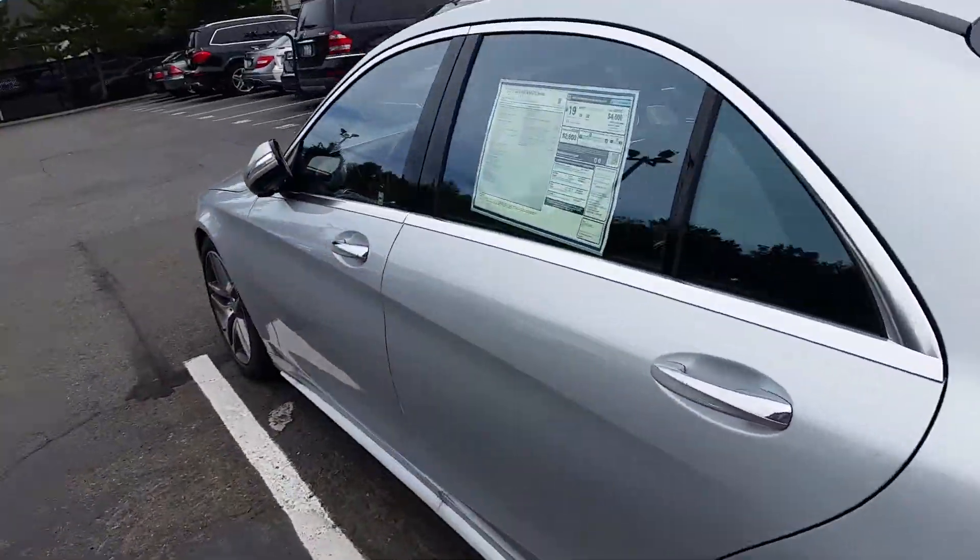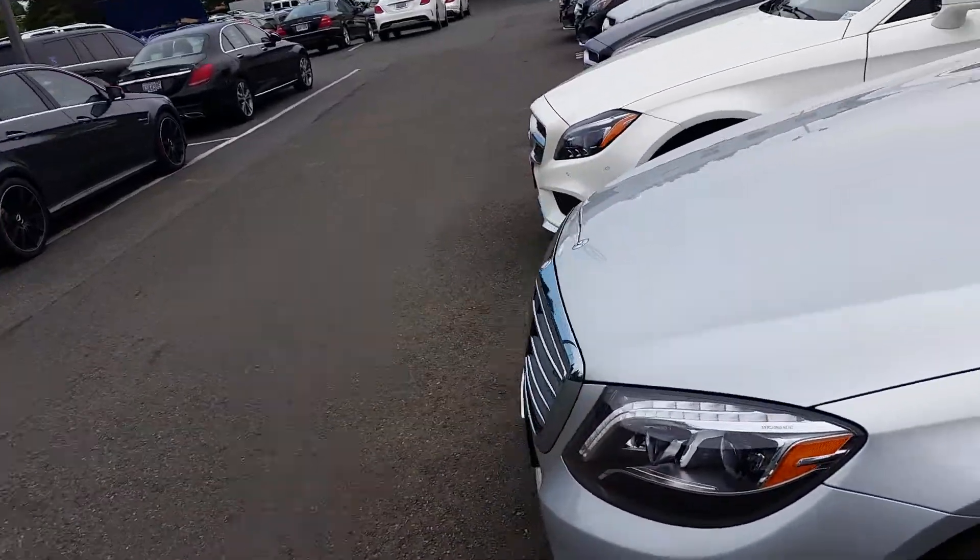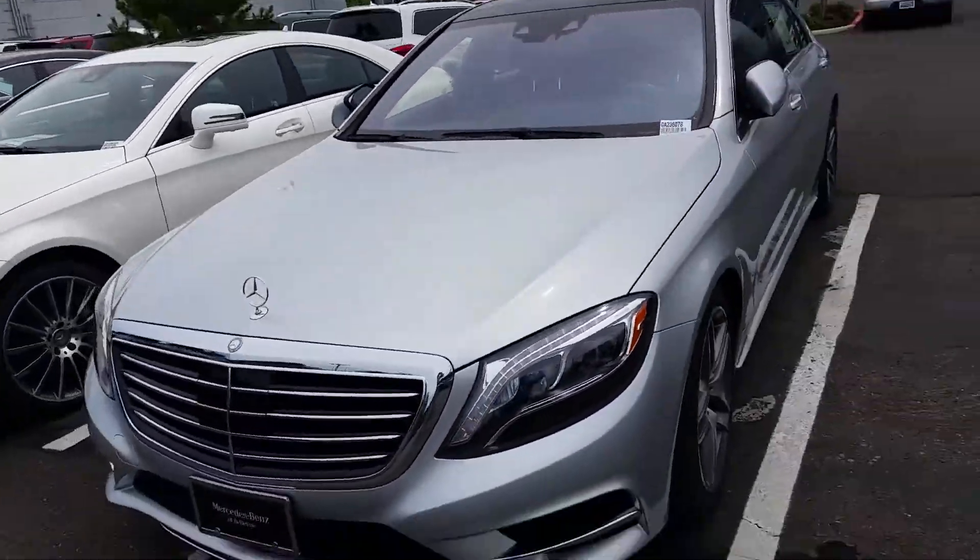The one-piece tail light with the LEDs again. S550. 4Matic — you've got your all-wheel drive system. There's sensors all around the vehicle, 360-degree view camera. You can get the panoramic roof up top.